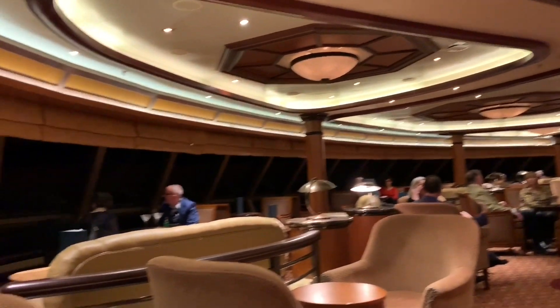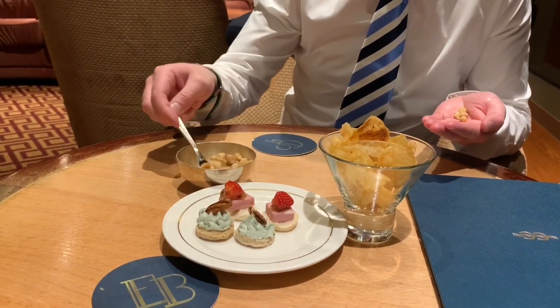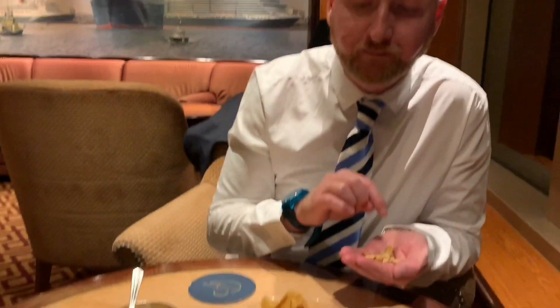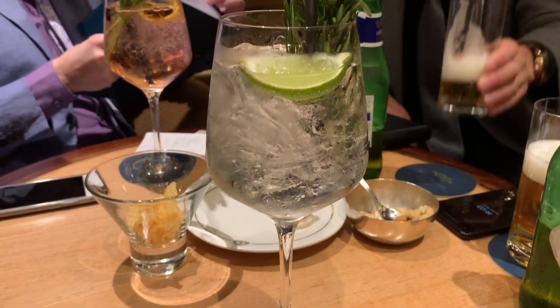We'd arranged to meet Scott and Alan in our favourite bar, the Commodore Club. We've got some little canapés here — even the crisps are perfectly arranged, stood up. Cunard has a great selection of gin. We really enjoy their own gins, such as the Queen Elizabeth, Queen Mary and Queen Victoria. These drinks not only taste fantastic, they look it too, paired with some tasty nibbles and snacks. This is definitely the place to head for some pre-dinner drinks.